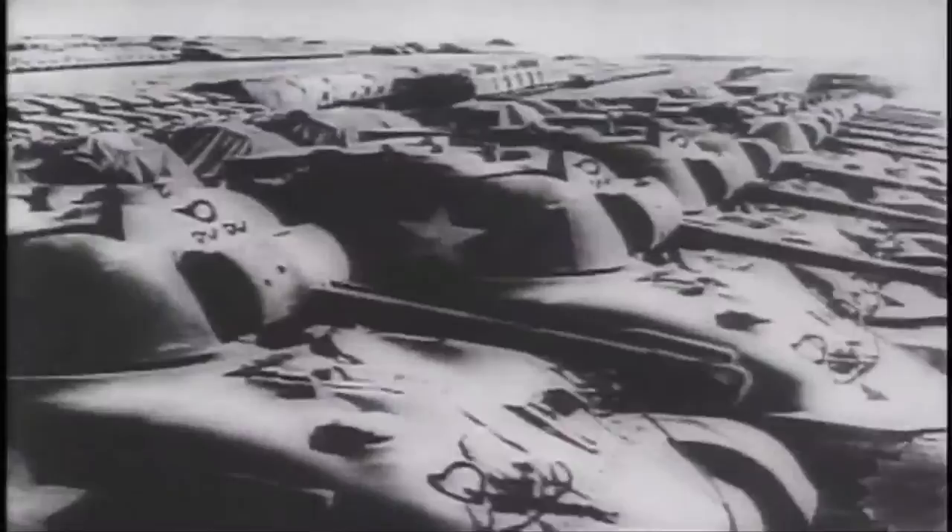From 1939 to 1945, the great powers of the world were involved in what was the greatest and most destructive conflict in human history. World War II involved the participation of over 100 million people from 30 countries in a state of total war that stretched over numerous campaigns, from the islands of the Pacific to the frozen fields of the Soviet Union and the deserts of North Africa.